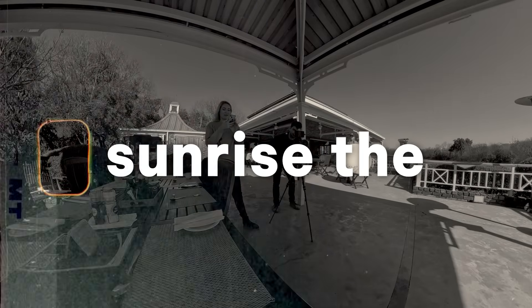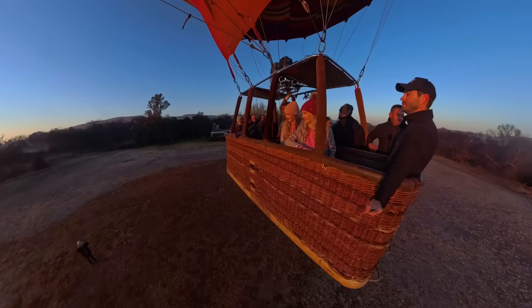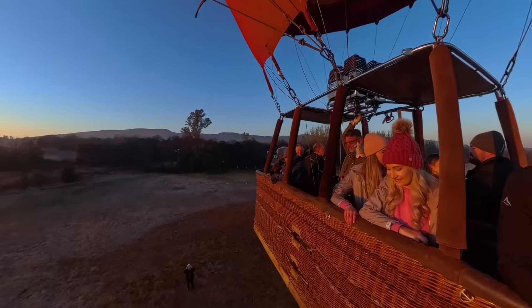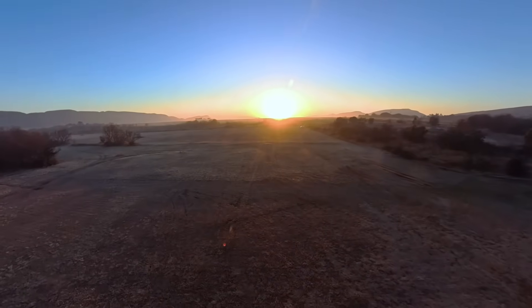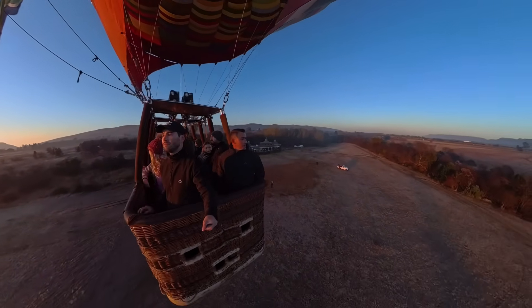Why is sunrise the golden hour for balloon flight? That first hour or two after sunrise, the conditions are the most stable. Once the sun comes up it starts to heat the ground unevenly and leads to thermic conditions. Where we might say we can't steer a balloon, it is problematic if you get caught in a thermal updraft because then you have totally uncontrolled flight — not only unable to control direction but also up and down. So that first hour or two is when it's the most stable and most likely to stay consistent.